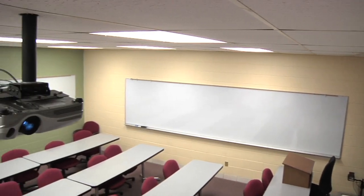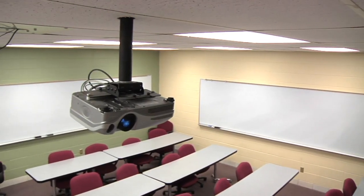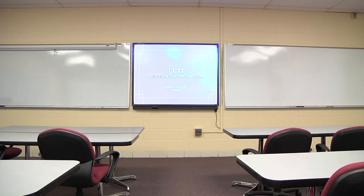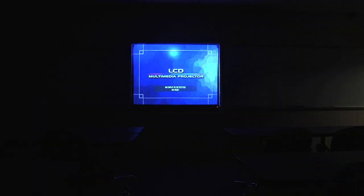Now every single classroom on campus is equipped with either a projector, screen, or an LCD or plasma flat screen television. And for those rooms that have the older equipment, we are currently doing upgrades to the older facilities. So students are going to see a big difference in the projection technology through these upgrades.